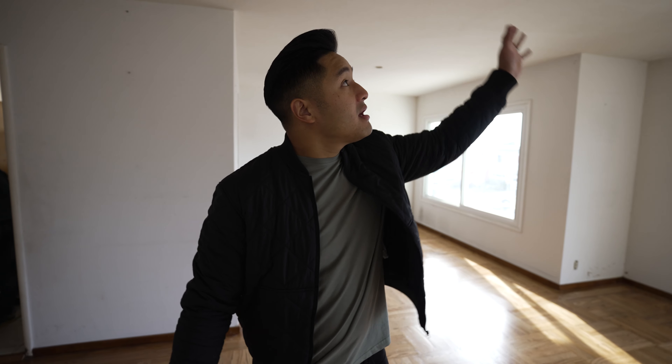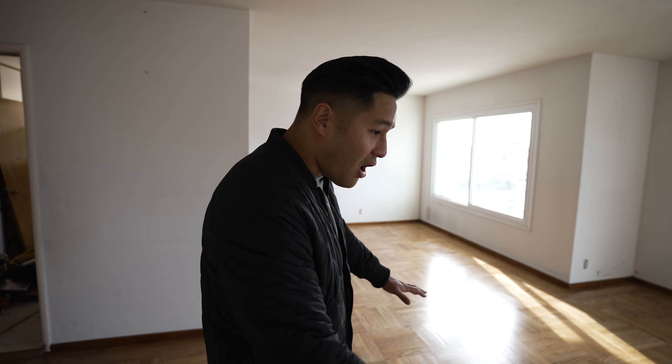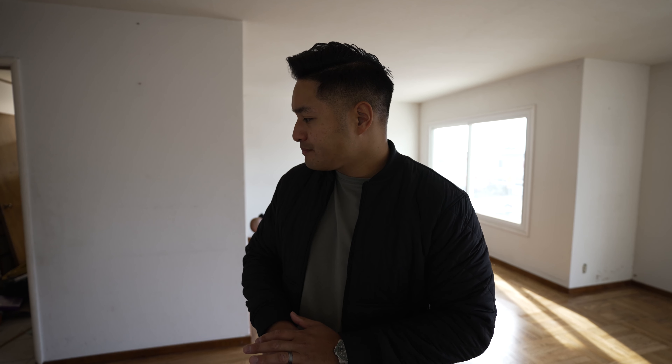Hey guys, officially 7 days in. We got all the junk out — that was an easy one-day job. We got the carpet removed, that was another day. They also scraped all the popcorn off the ceiling which makes this place look a lot nicer. And of course we got the hardwood floor all refinished in special walnut. It's a beautiful, neutral color.